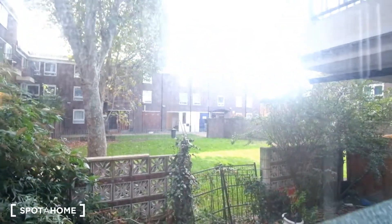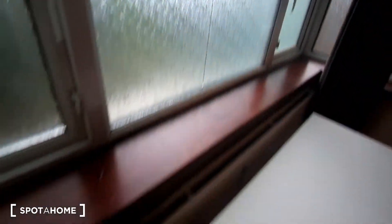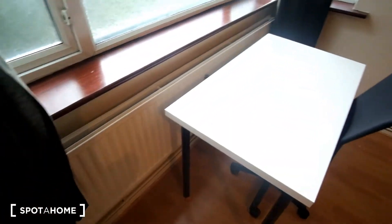In front we've got a desk and chair, sort of at the window with the view of the garden which we've just seen. We also have a radiator along this wall for any heating.